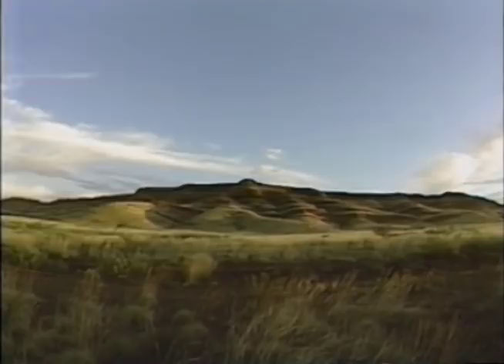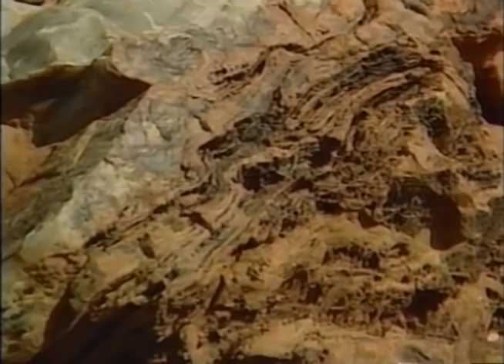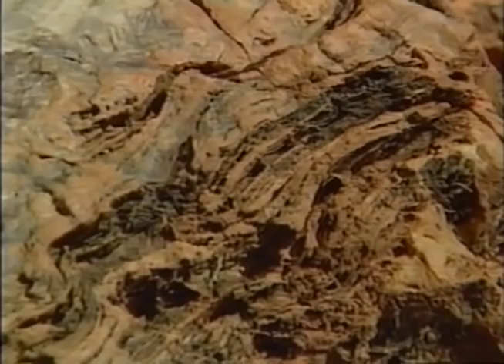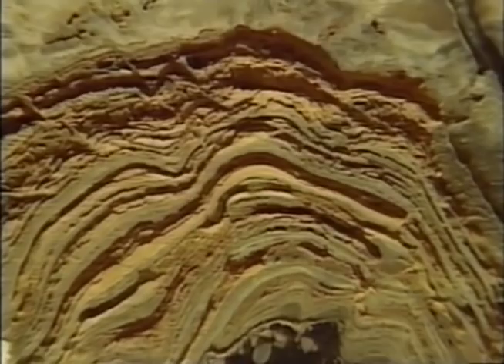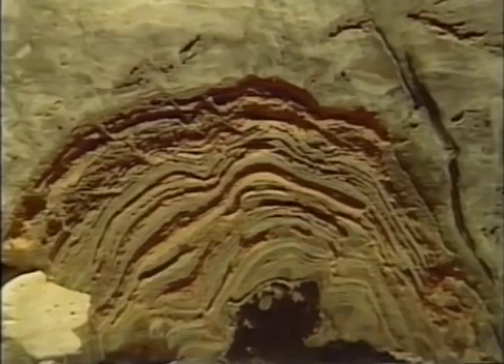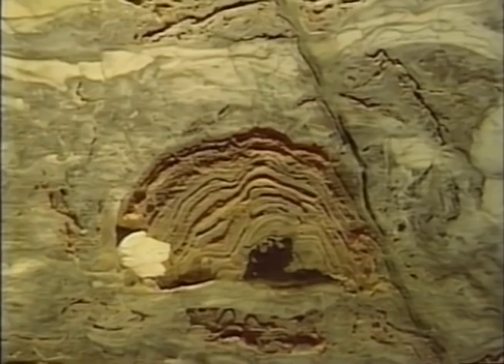The discovery of a complex bacteria-like creature dating back 3.5 billion years was in itself a major find. But there was another discovery at North Pole, Australia. These stromatolites were discovered in the same strata as the oldest fossil. The original shapes have been distorted over time, but here is proof that stromatolites like the ones in Hamlin Pool were being formed at the same time as the earliest known life on Earth. Ancient colonies of cyanobacteria, the organisms that built these rocky forms, were photosynthesizing, producing oxygen, and changing the environment of the world more than 3 billion years ago.